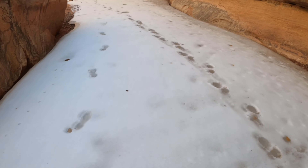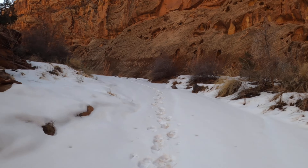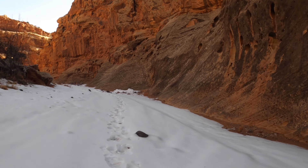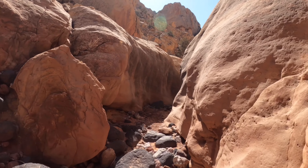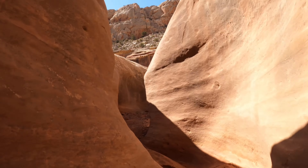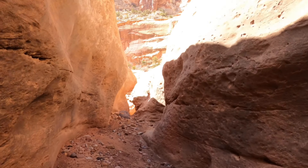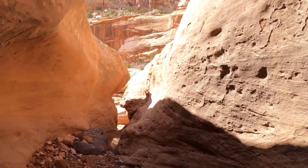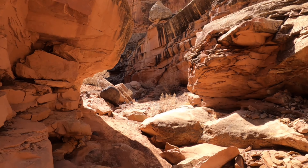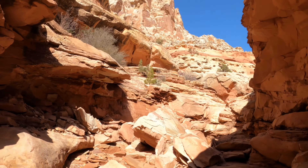We've got some pretty hardened snow over the little creek that's running down here. This is getting interesting. Came down into the riverbed. Brittany stayed up high with the Karens. Let's go.